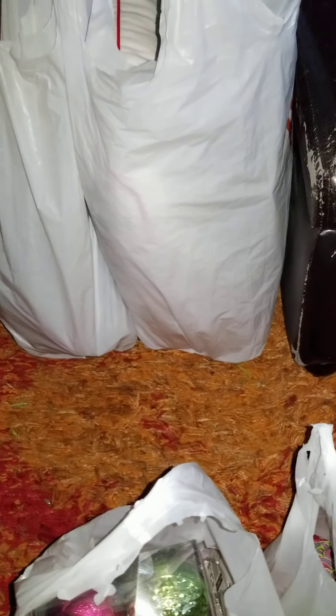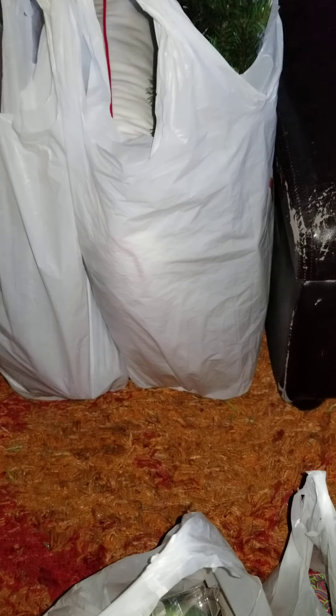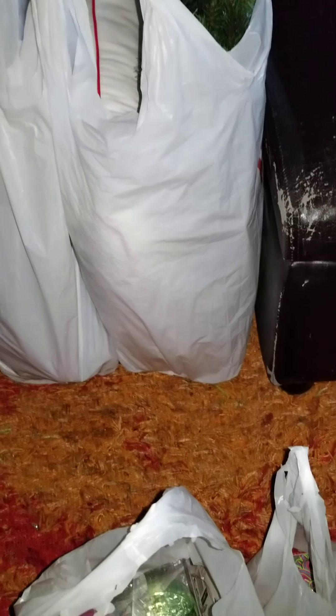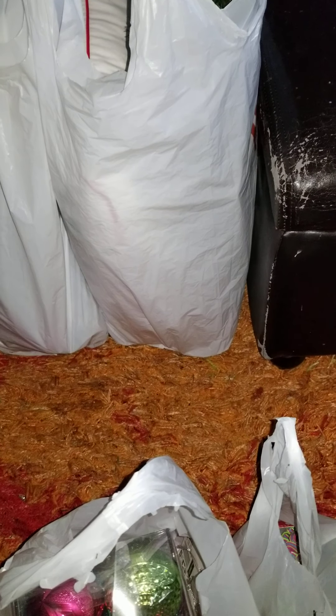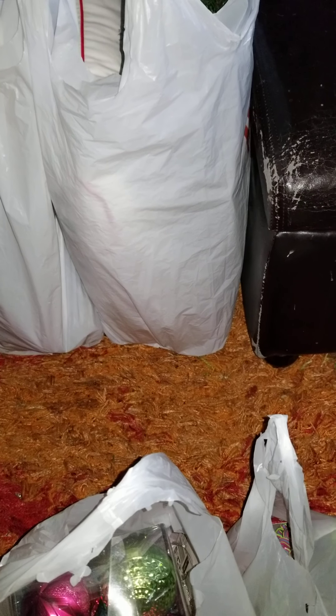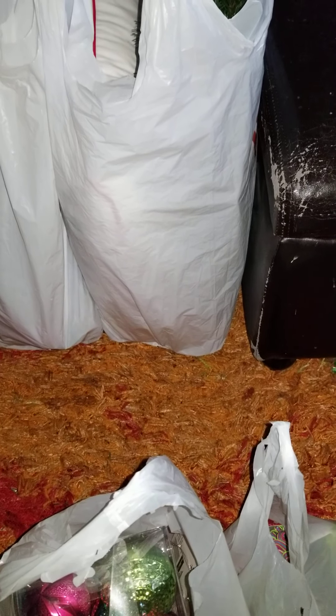Hi guys, it's Tamari, your favorite spy, back with another mini haul. I'm doing four hauls actually, so make sure you guys check out the other videos. I'm doing one from Walmart, one from Hobby Lobby, one from Five Below, and one from Dollar Tree for this year, Christmas 2020.